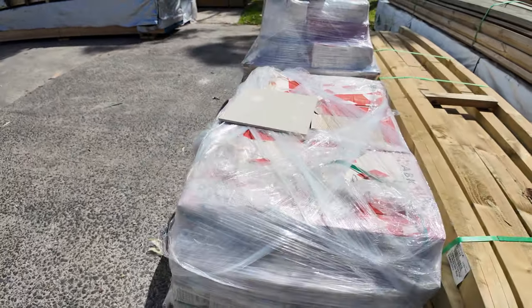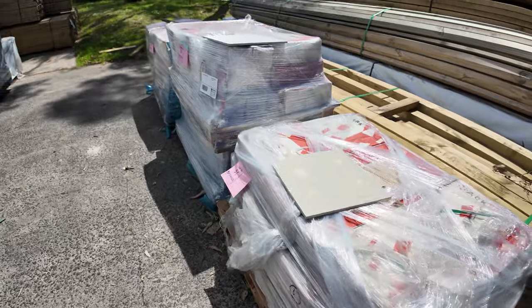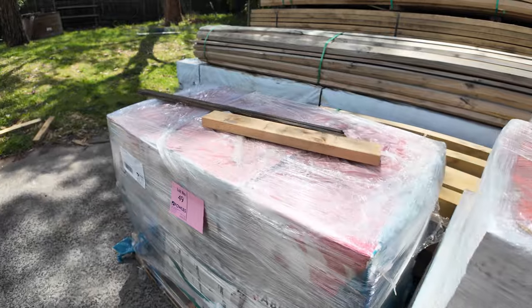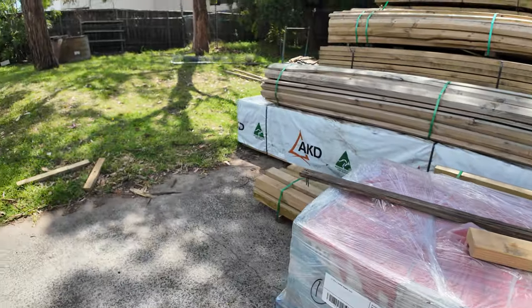Just in front of that we've got some tiles — clearance tiles there as well, some really nice looking ones. Probably five or six bucks a square metre somewhere thereabouts.